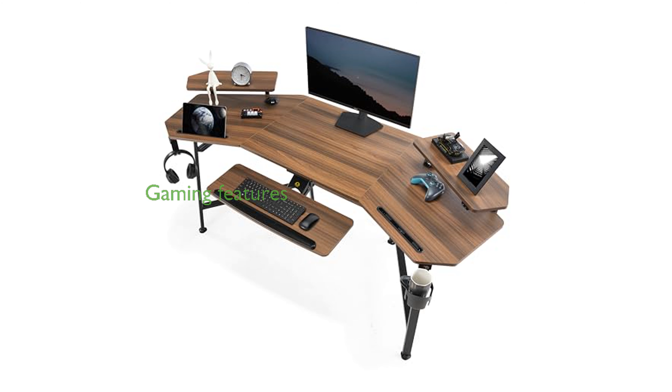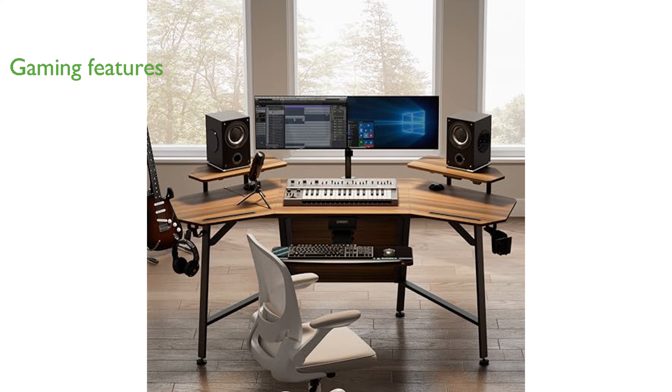Equipped with dual monitor shelves featuring RGB lights, this desk is perfect for PC gamers and streamers, offering additional features like iPad grooves, cable management holes, power socket holders, and a cup holder.